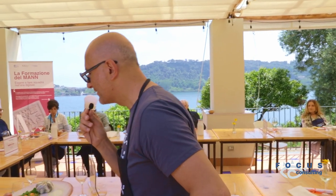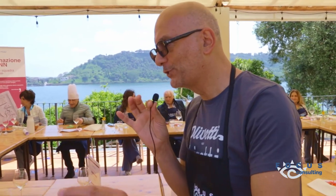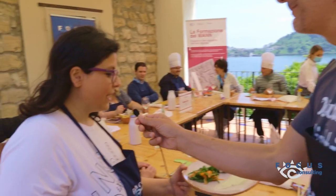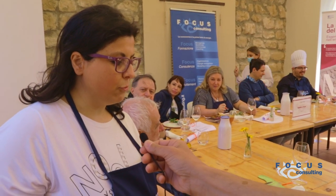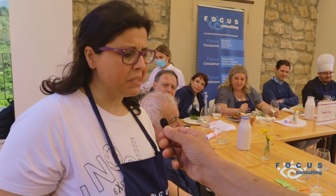Allora, siamo finalmente arrivati all'antipasto ufficiale di questo bellissimo menù. È un tortino di alici, molto semplice. Dentro c'è un impasto, un ripieno di patate e piselli.